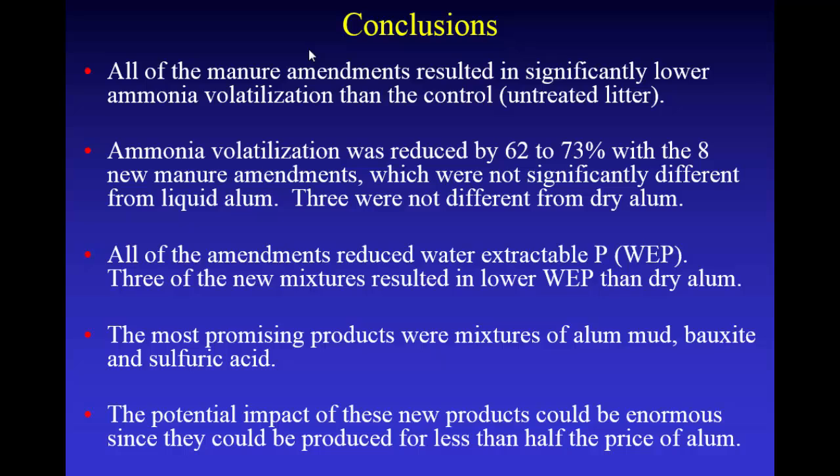Some conclusions: all of these manure amendments resulted in significantly lower ammonia volatilization than the control. Ammonia volatilization rates were reduced 60 to 70% with the new manure amendments, which were not significantly different from liquid alum — and three were not different from dry alum. All the amendments reduced water-extractable phosphorus, and three had lower water-extractable phosphorus than dry alum. The most promising products were simple mixtures of alum mud, bauxite, and sulfuric acid. The potential impact is enormous — you can make this stuff really cheap, you're taking a waste product and making it worth something, and it works just as well as alum on reducing phosphorus and reducing ammonia.